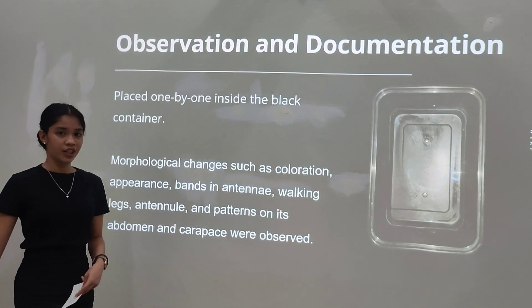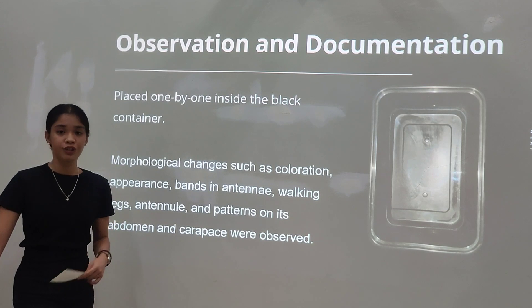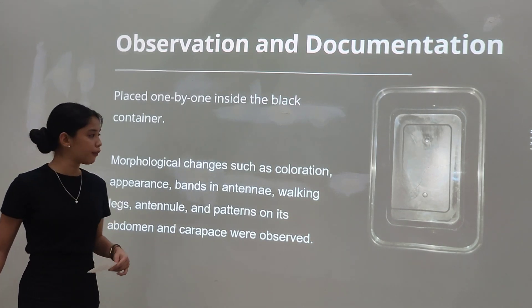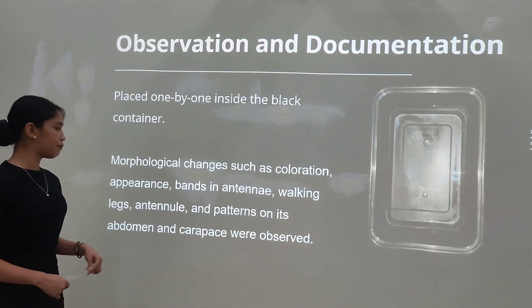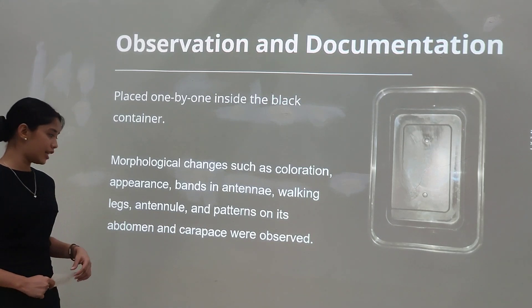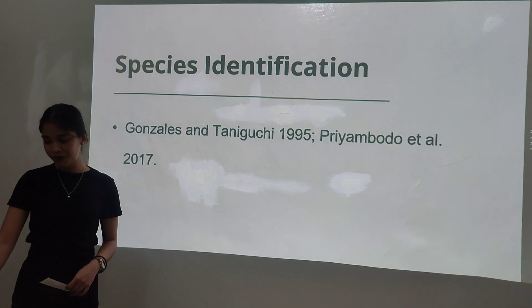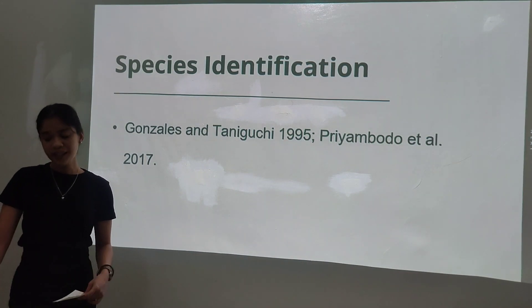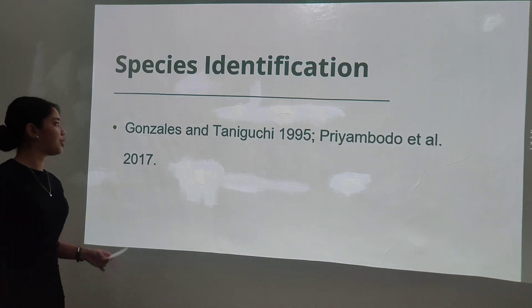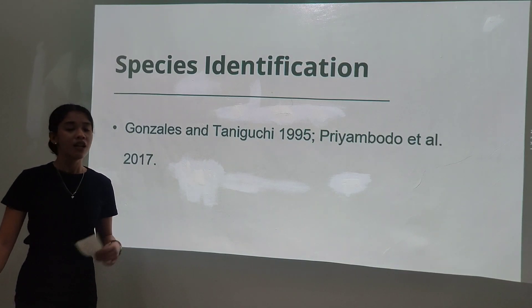For the observation and documentation, the samples were placed inside a black container to successfully photo-document and observe the changes in morphological characteristics, such as appearance, bands on the antenna, walking legs, and patterns present on the abdomen and carapace. For species identification, this study references the identification keys of Gonzales and Taneuchi 1995 and Priambodo et al. 2017.